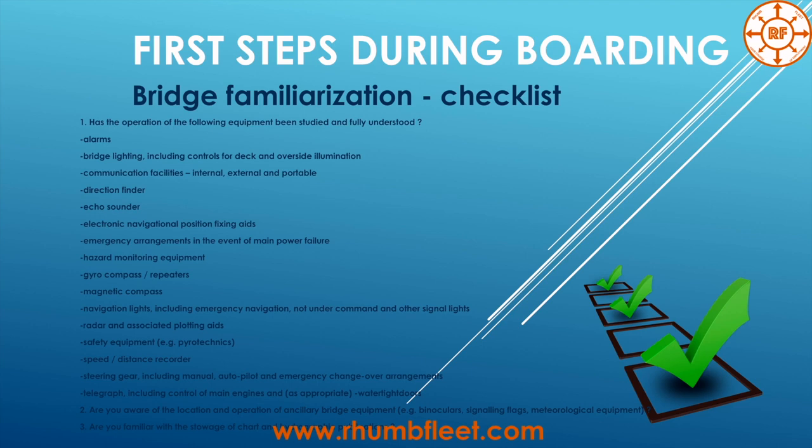The bridge familiarization checklist is quite useful. Even if you don't find it in all companies, you can make your own notes about equipment and things necessary to ask before you join the vessel and already on board according to your notes, then start asking those questions.